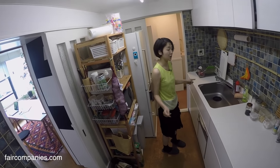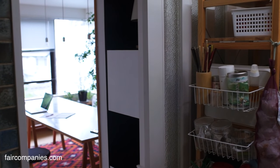This is your kitchen, right? Yes, this is the kitchen. And this is behind the wall? Yes.